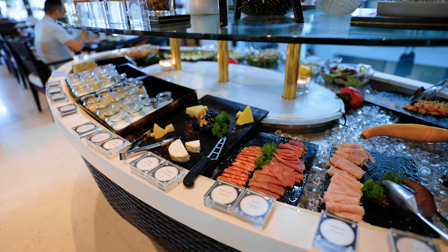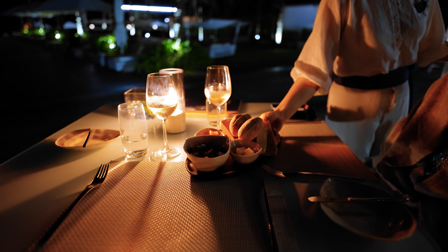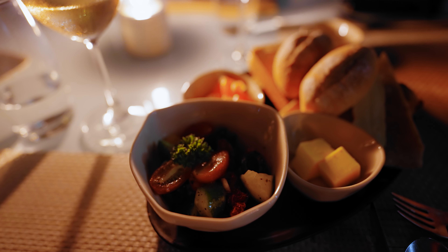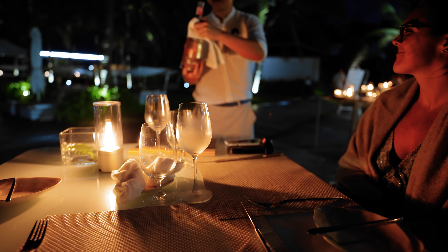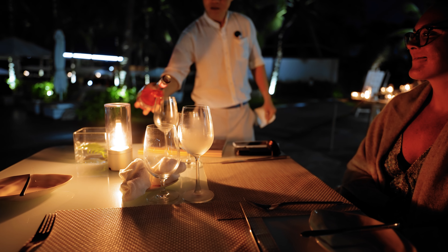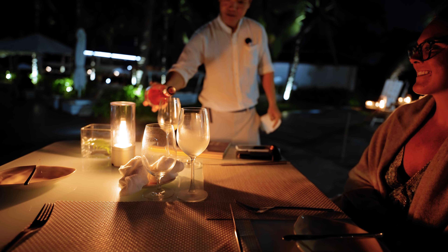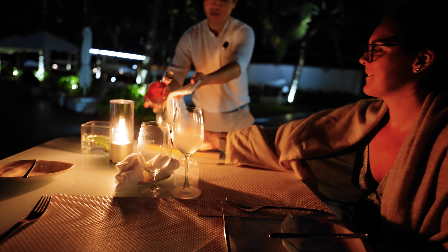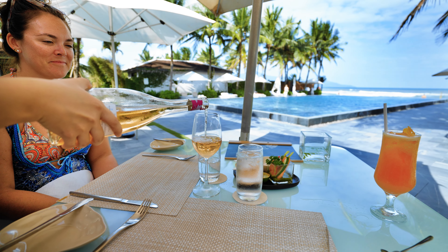One area where staff was almost too attentive was dining — the exact opposite of the pool experience. Somebody was always there, and I think it's because they had so many staff per number of guests. But they were almost too attentive, and I think that comes from a lack of refined training around guest service. They'd take away glasses of water that were half full or fill a glass of wine that only had one sip out of it — there's an eagerness to please that just needs a tad bit of refinement.